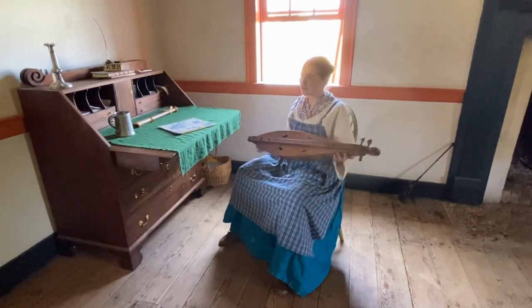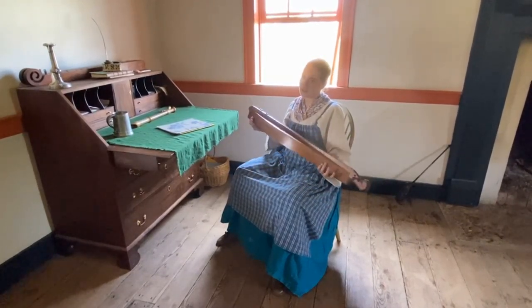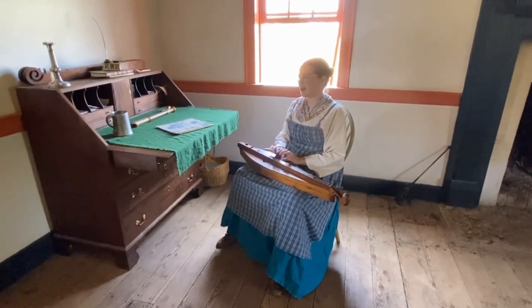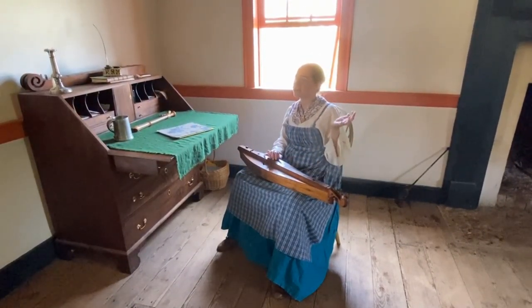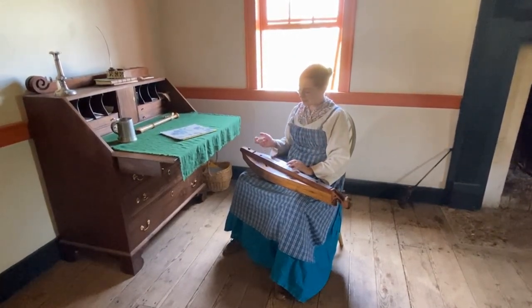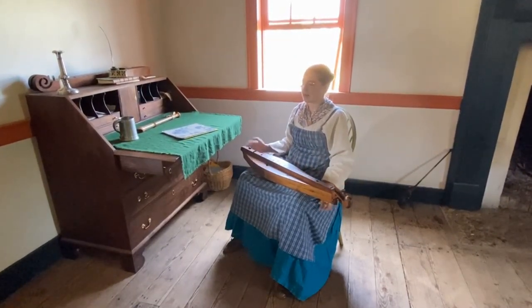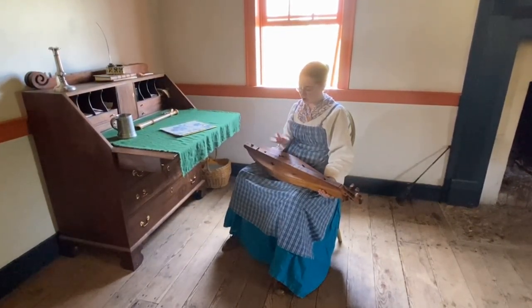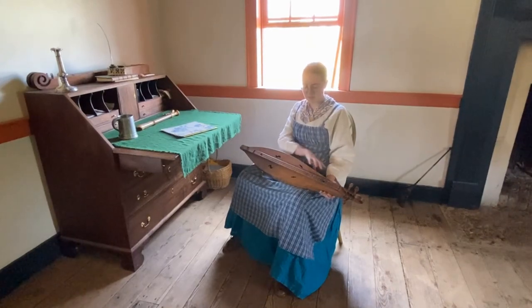This is a mountain dulcimer. It's a uniquely Appalachian Blue Ridge instrument, and its predecessors are some German and Irish instruments — the schadfolks and the zephyr one. Basically it's a very customizable instrument; a lot of people were making their own when they wanted to have one. Mine at home looks very different to this one, but it's the same sort of thing.